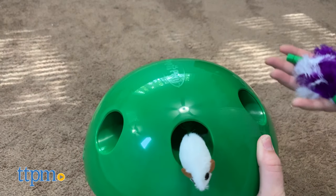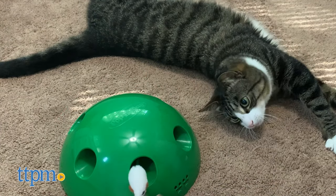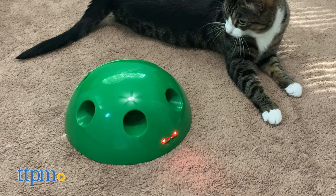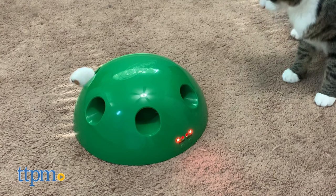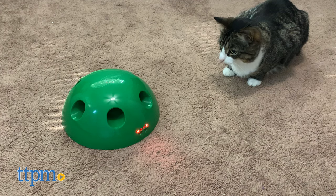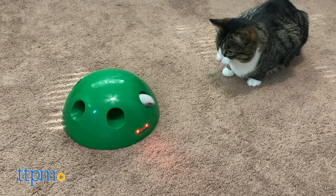It includes one mouse toy and one feather toy, which are interchangeable. The mouse or feather will pop in and out of the holes to encourage your cat to hunt and chase. It even has the option to play chirping noises to pique your cat's interest. When the toy is turned on, it can make a pretty loud mechanical sounding noise that can grow irritating after a while. Even though Lola enjoyed playing with the mouse toy on its own, she didn't engage much while the toy was turned on. All Star Innovations says that this can keep your cat entertained for hours, but that wasn't the case for Harley and Lola.